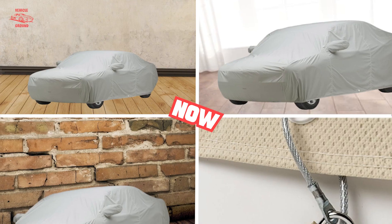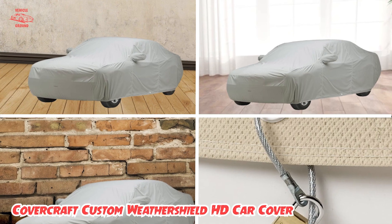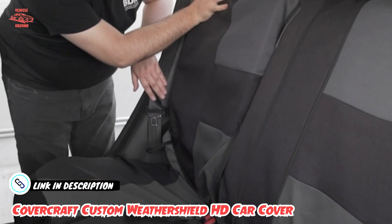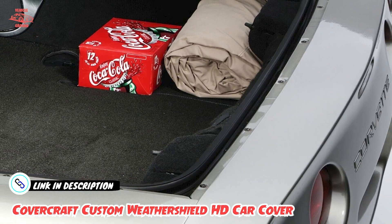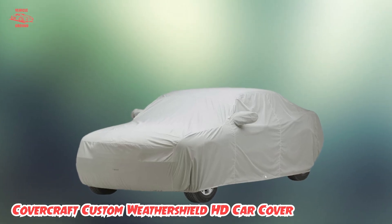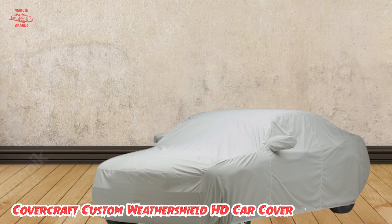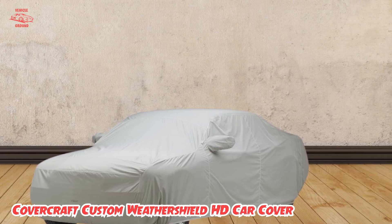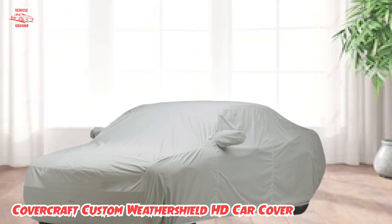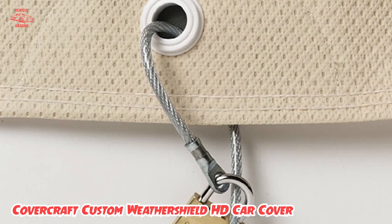Finally, the number five position is the Covercraft Custom WeatherShield HD Car Cover. If you're on the hunt for one of the best outdoor car covers that money can buy, look no further than Covercraft's Custom WeatherShield HD. Covercraft has long made a name for itself in the car cover and vehicle protection game, and the reputation speaks for itself. The WeatherShield HD is the company's flagship, offering the best in combined UV and weather protection along with a durable fabric that's not only water-resistant but also soft and breathable underneath, which prevents the buildup of moisture.